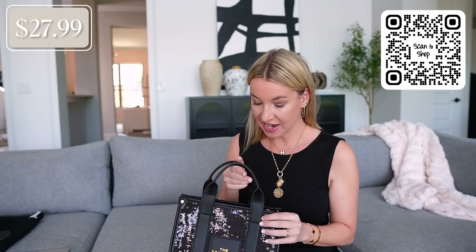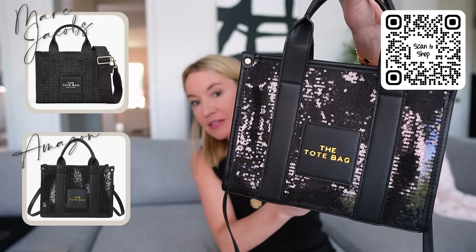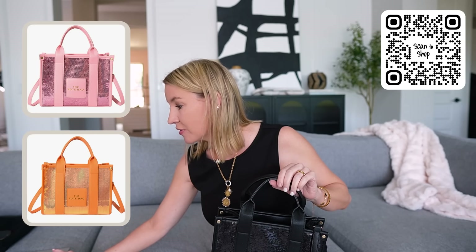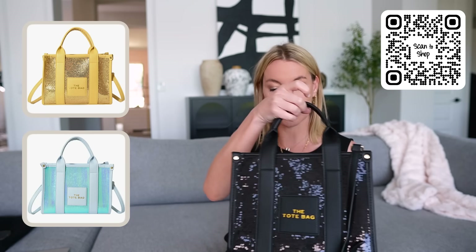Another handbag I thought was so cute — this one is $27.99 and comes in other colors. This is like the Marc Jacobs tote bag. Look at the sequins on this black one — it's so pretty. It does have a longer adjustable strap so you can wear it either way. They have the sequins in all colors too: pink, orange, purple, yellow — which would be so fun for summer. I love the sequin detail.